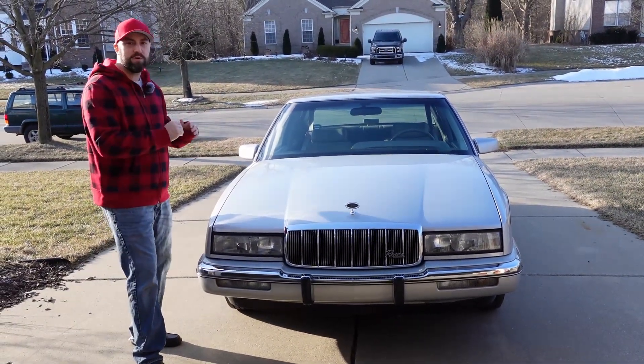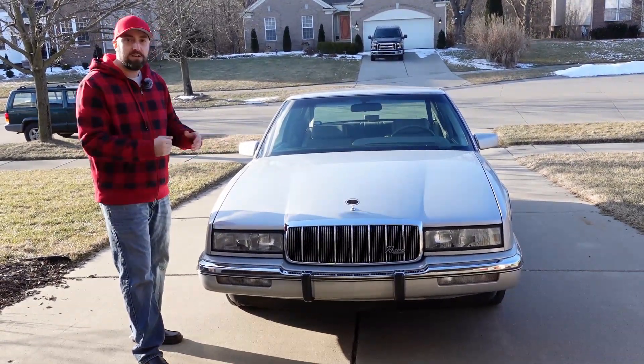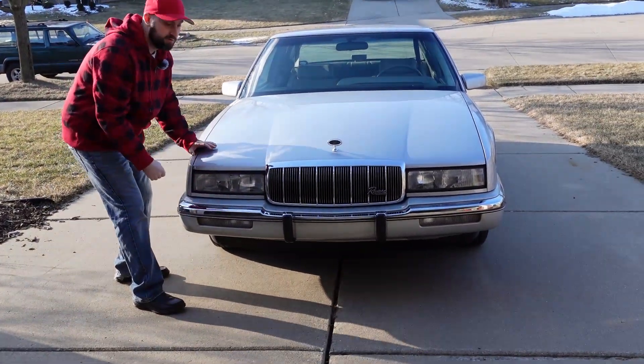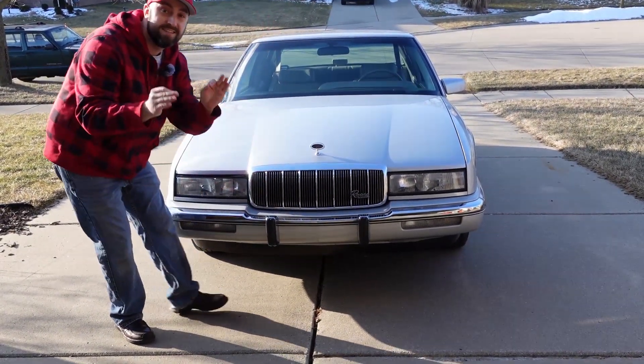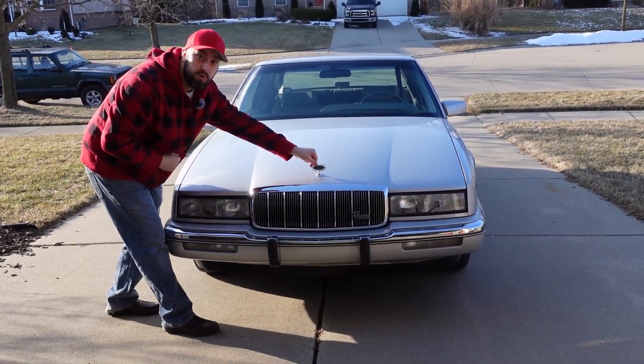It's a 1992 Buick Riviera, a luxury coupe. These things drive great and they look pretty neat too. Up front you have this chrome accent grille, good old bumper guards, a nice little chrome grille, and right here it says Riviera by Buick — because this is the premium Buick of the time.